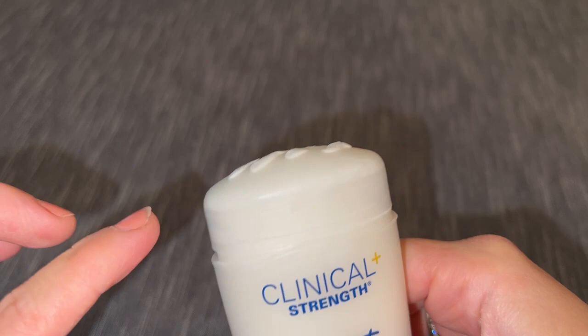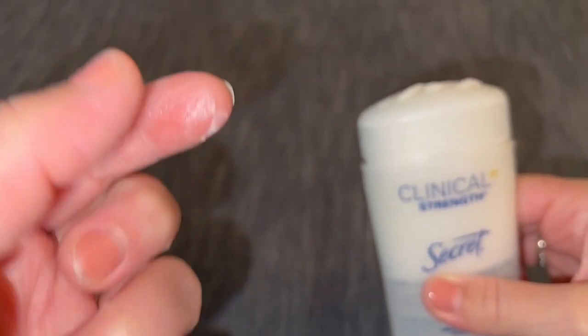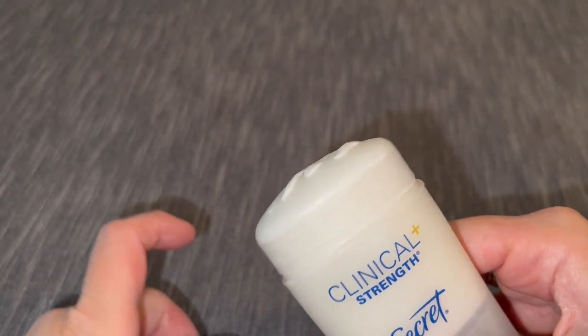I'll just do two to three clicks per arm. It's got this nice texture to it. It's never stained any of my clothes, which I think is a big deal.